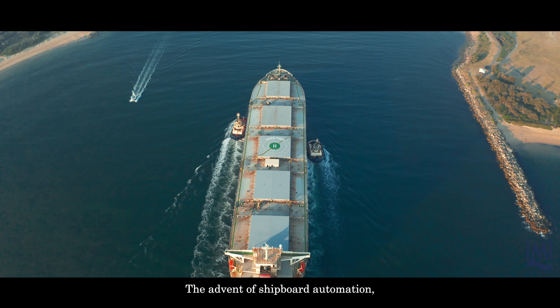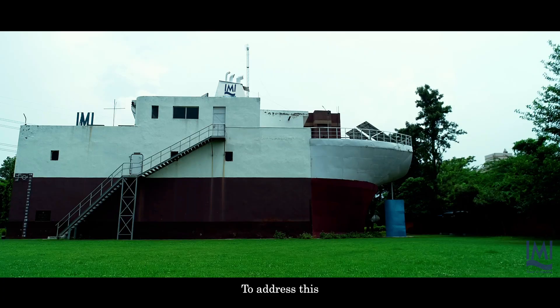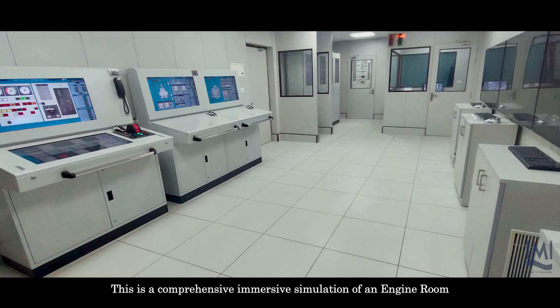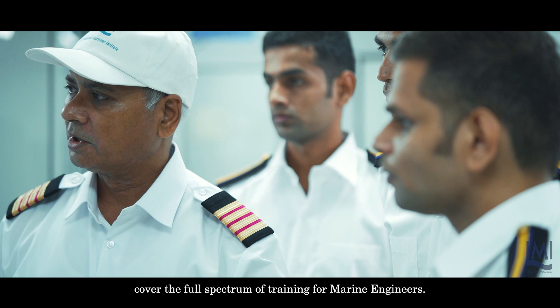The advent of shipboard automation, electronics, and satellites has resulted in the demand for personnel of high caliber to man modern ships. To address this, IMI has set up a state-of-the-art full mission engine room simulator — a comprehensive, immersive simulation of an engine room on board a merchant vessel. The latest electronic engines and conventional engine models cover the full spectrum of training for marine engineers.